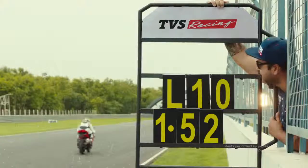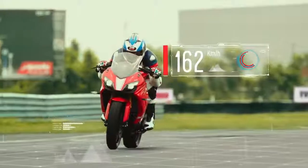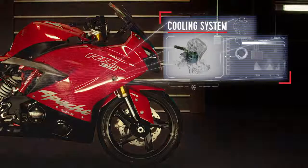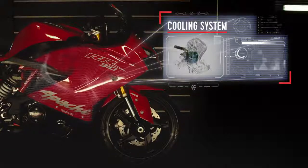When the race begins to heat up, the engine of the RR310 stays cool. The liquid cooled oil coolant technology manages the engine temperature at any race distance. The cooling system utilizes an oil-water heat exchanger to optimize cooling for the high performance engine.